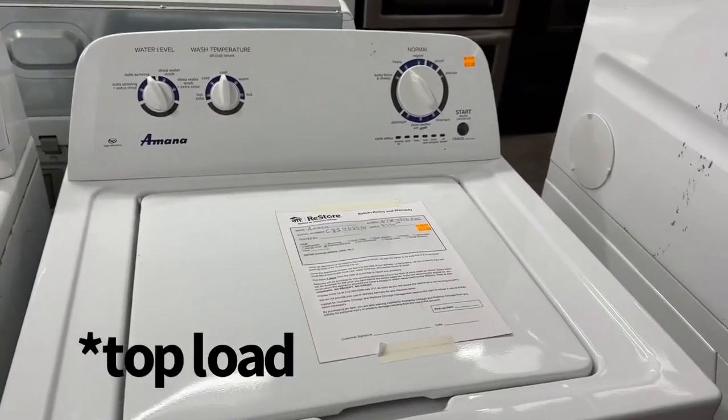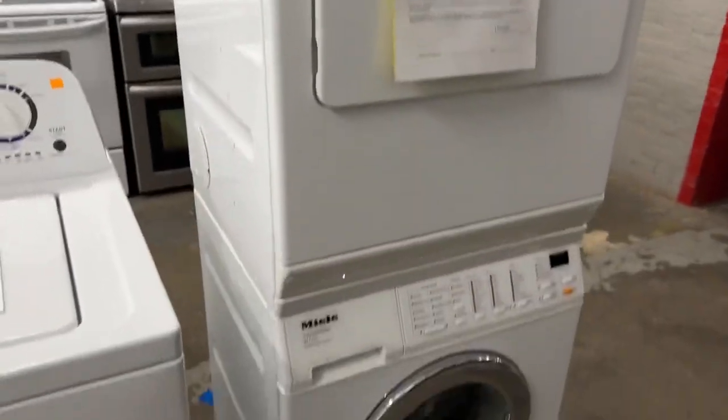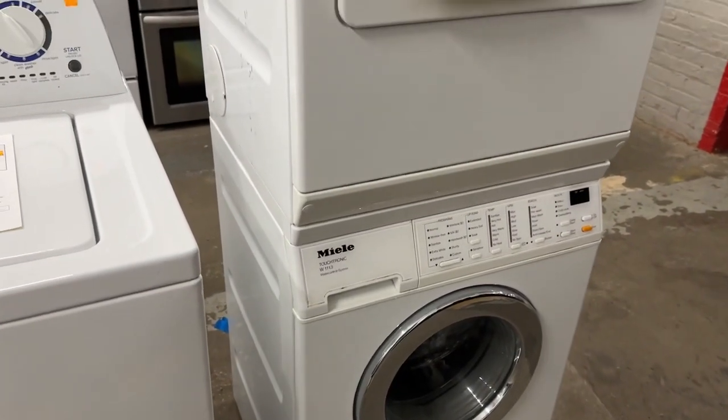And a Mona front load washer. Got a Miele set — very small again.